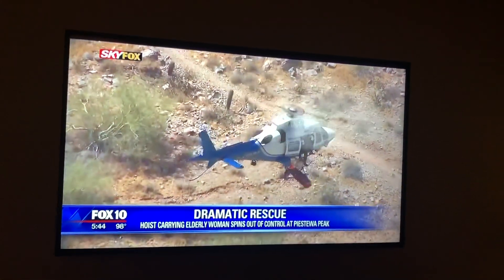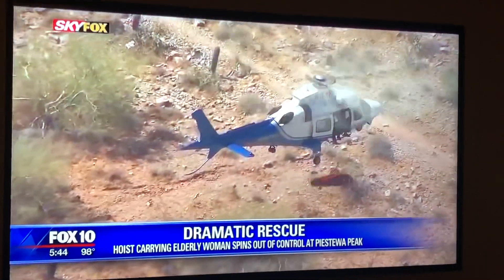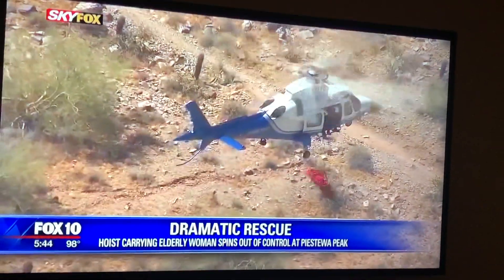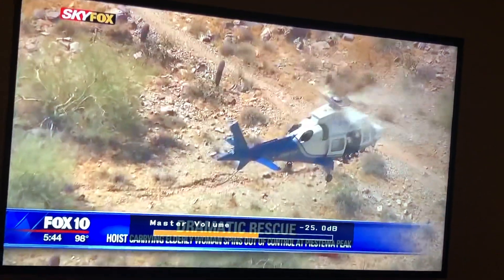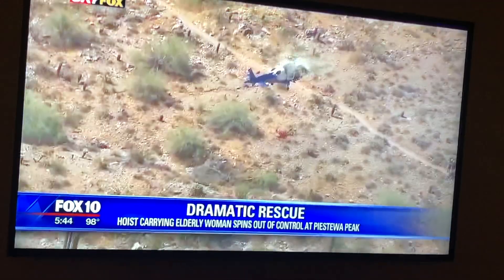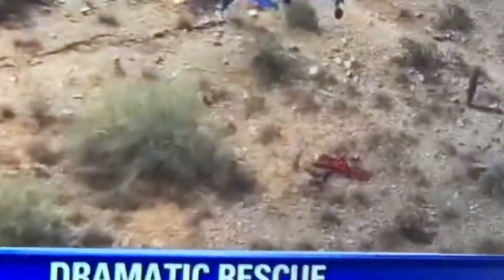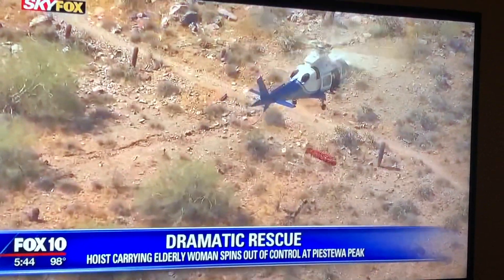A woman had to be airlifted to safety from a peak, but before she could be taken into the helicopter on that basket, the hoist started spinning out of control. Crews were able to get to her. We were told the woman had fallen and hurt her face and head, and she is okay, recovering in the hospital tonight after all of this.